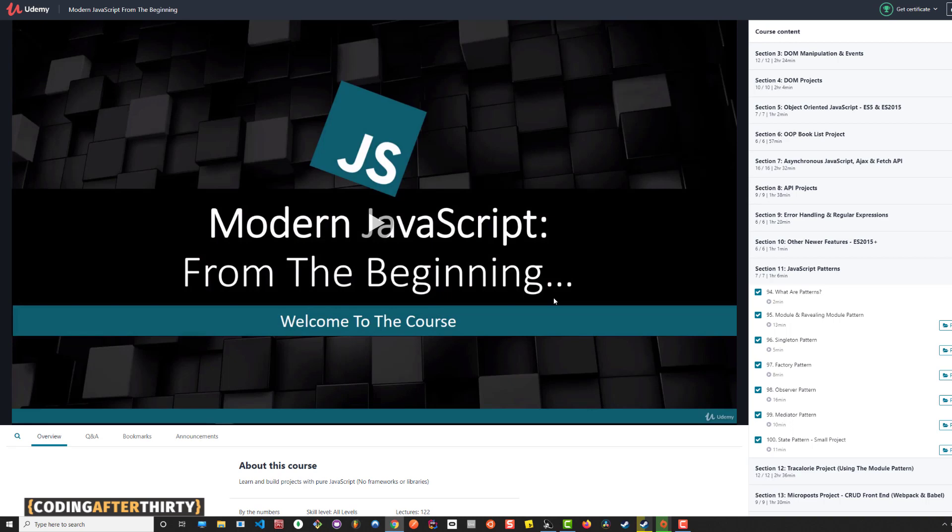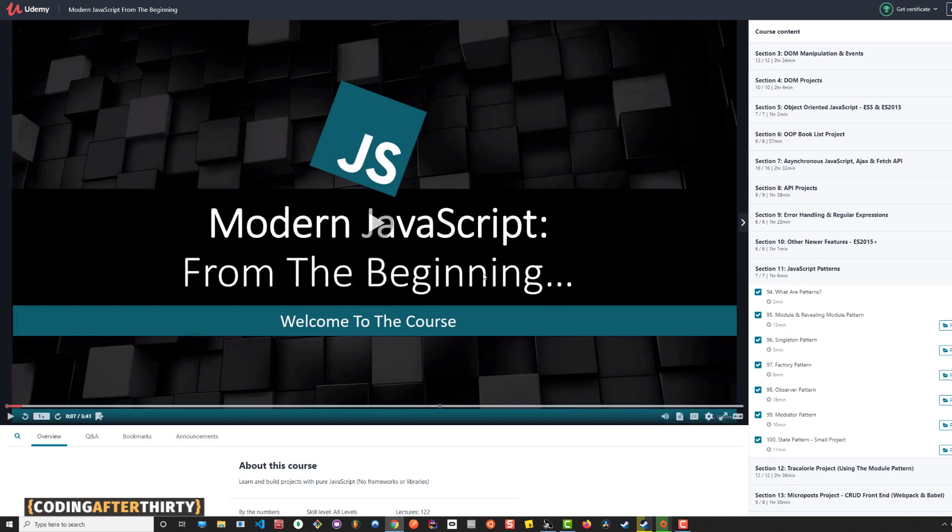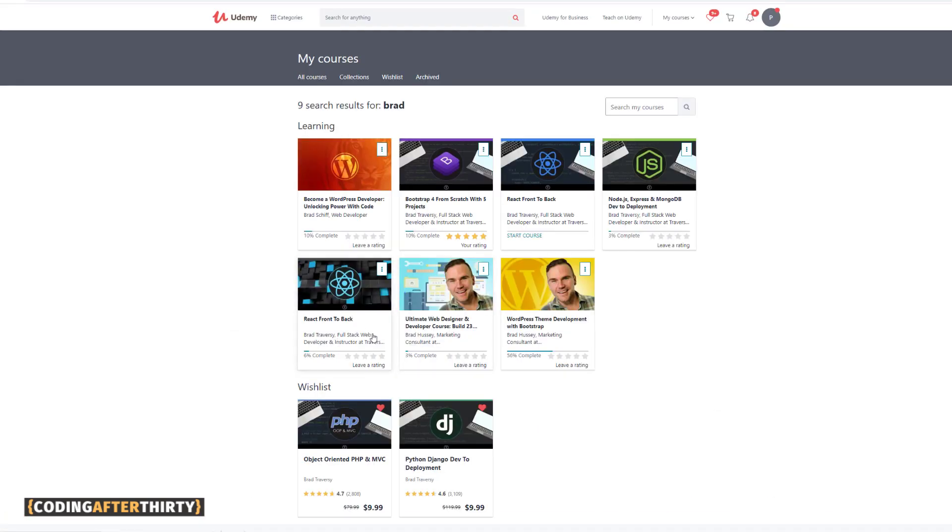Don't take a million courses — take one for each subject, try to build things, and only take another course after you've built a few things first. Anything else you can Google. This comes from a guy who aspires to one day sell his own courses, but for now: do less things more times. The final courses I'd recommend are Brad Traversy's React Front to Back — I haven't taken them yet but I know they'll be awesome. Start with HTML and CSS, JavaScript, then React Front to Back.